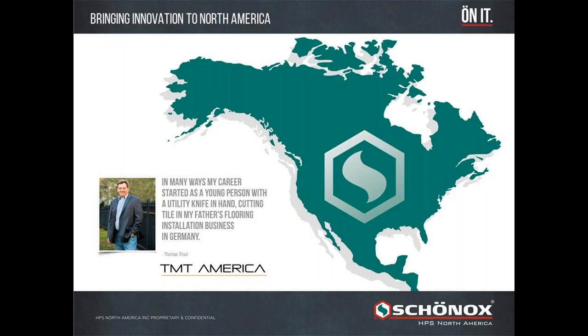This is a picture of Thomas Trissel, who some of you may know. He is responsible for bringing Shonox to North America in 2011. Thomas is a German immigrant who founded Cintiva, a leading LVT manufacturer. He sold that company to Tarkett several years ago and then brought Shonox to North America with HPS North America. Thomas grew up on job sites and his father, a nearly 60-year customer of Shonox, still runs one of the largest floor dealers in Germany — making Thomas very familiar with both the installation industry and Shonox products.